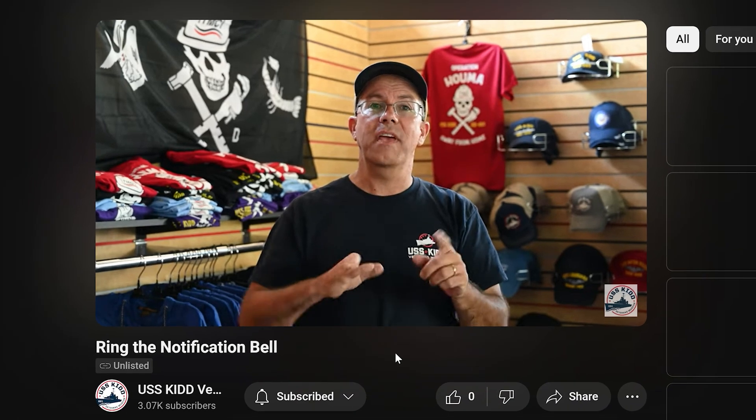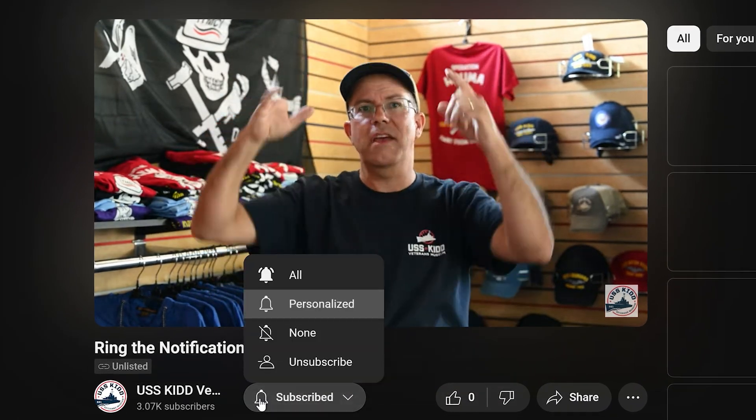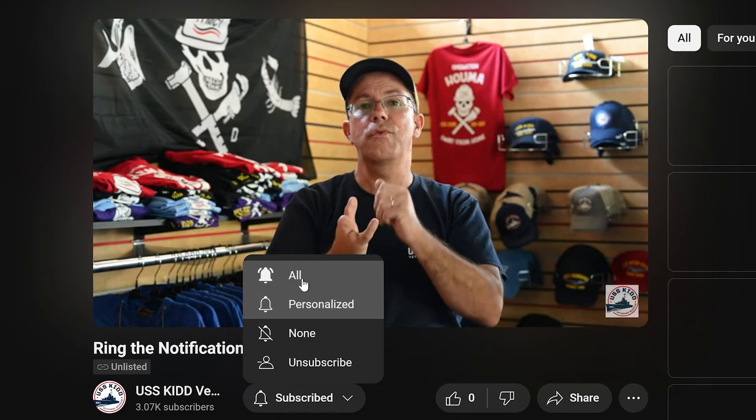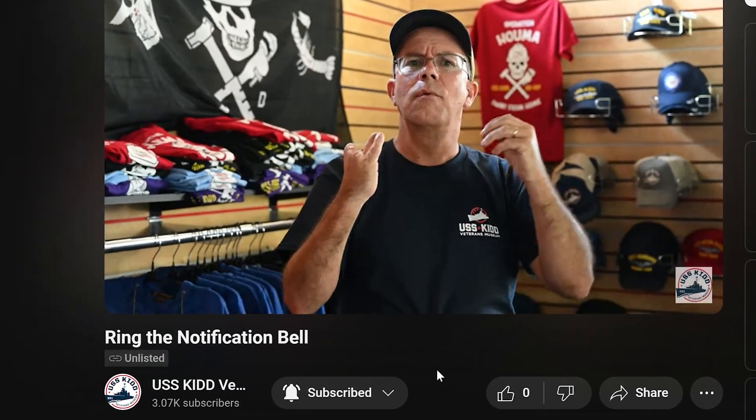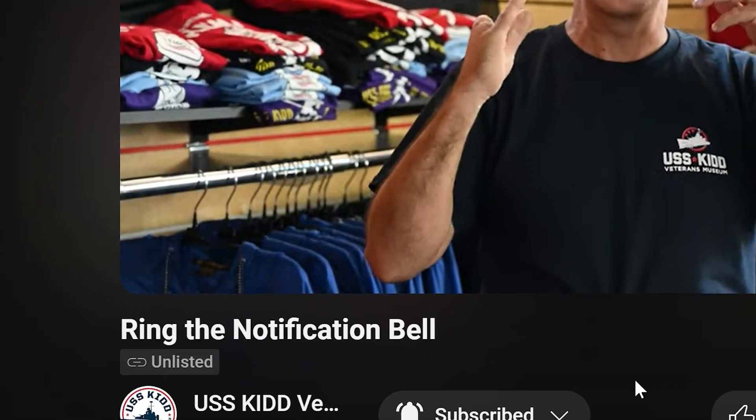Subscribe to the YouTube channel. If you subscribe, you'll see everything we have to offer — all the stuff getting out of the cradle, going down to the Gulf, all the project updates, and the live stream. Particularly, hit that notification bell somewhere on the screen near the subscribe button. When you do that, it's going to ding your phone, your computer, maybe your television, and you'll know the moment that we start live streaming for the dry dock.